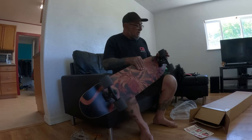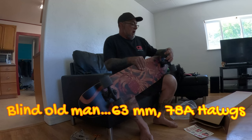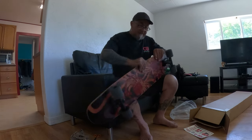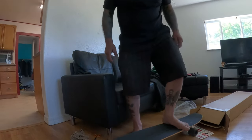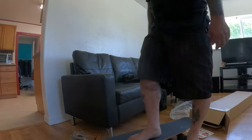My 63 mil wheels — the hogs, 63 mil hogs. Look at these things. This is ready for some shredding. Oh yeah!